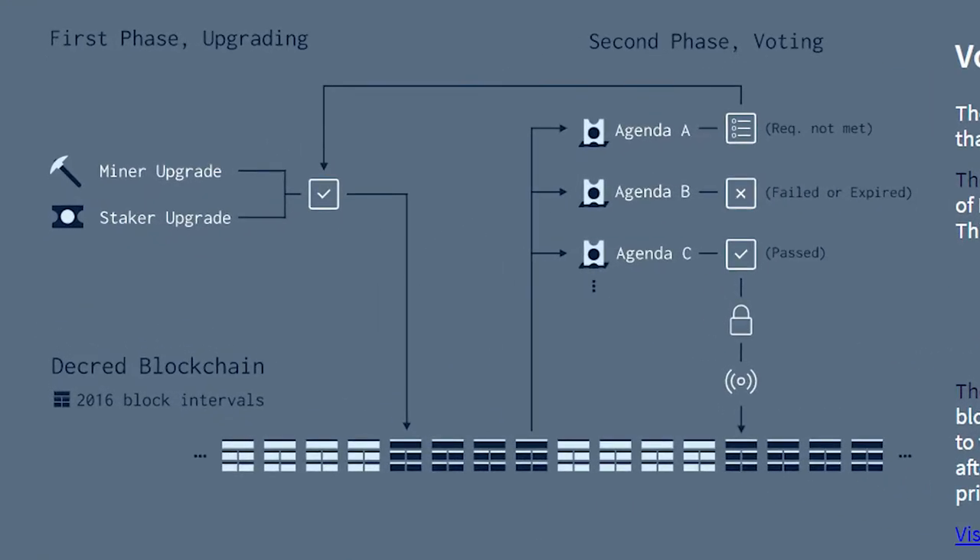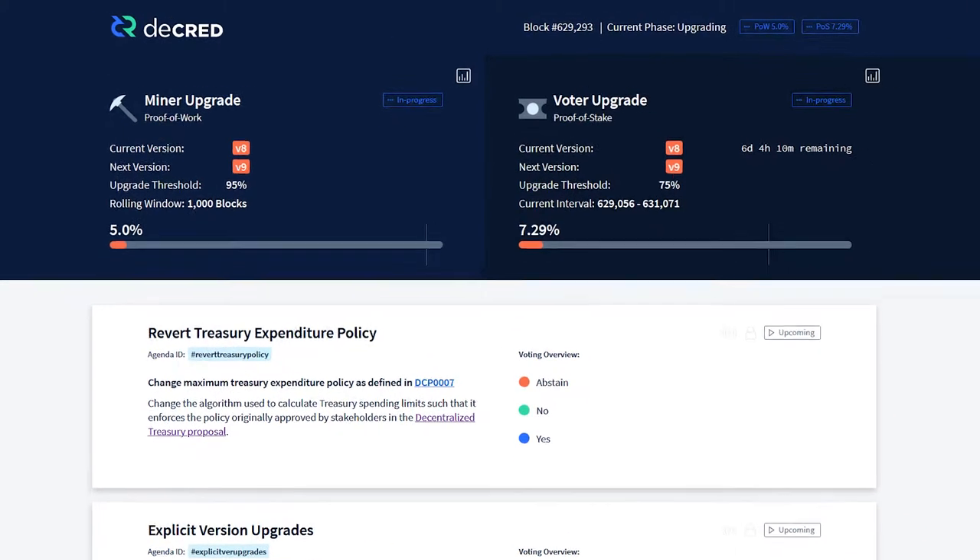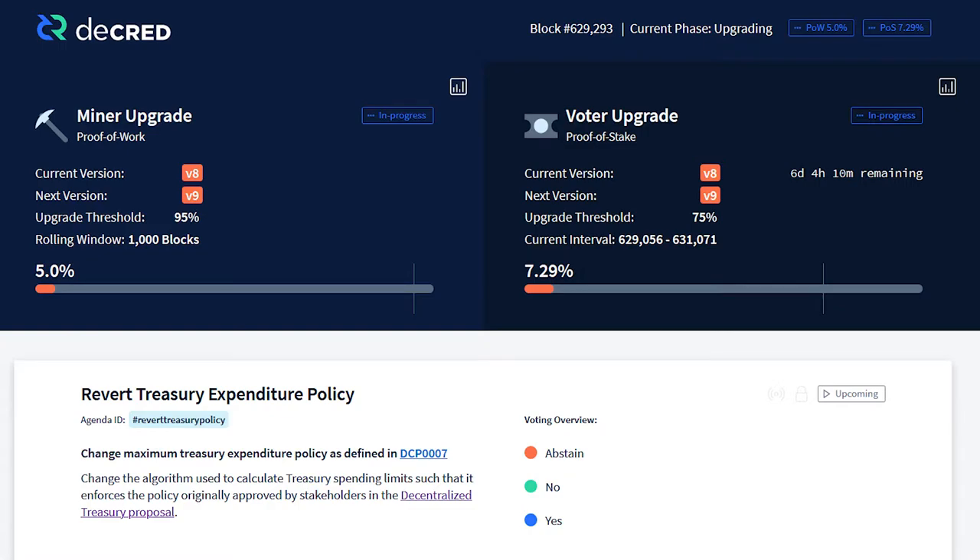Currently we are still in the upgrading process where proof-of-work miners and stakers are upgrading their software. Once 75% of voters have upgraded and 95% of miners have upgraded, the voting will begin. You can watch the upgrade progress at voting.decred.org. Proof-of-work miners have until about February 21st to upgrade before losing their block rewards.